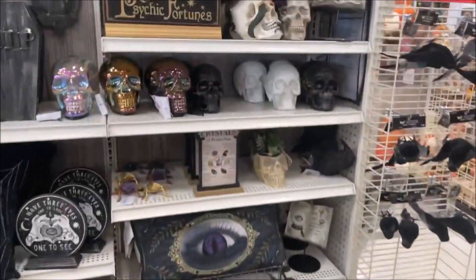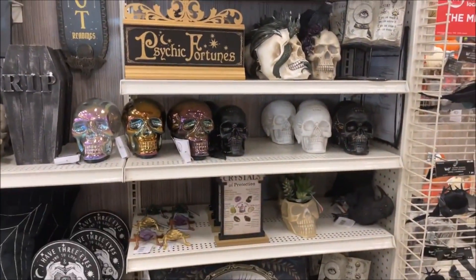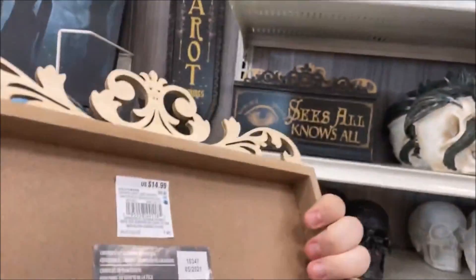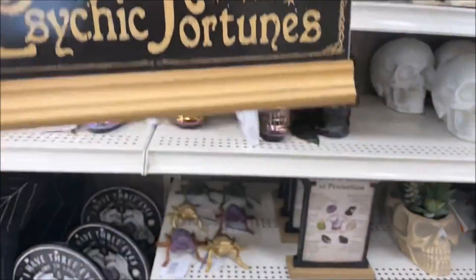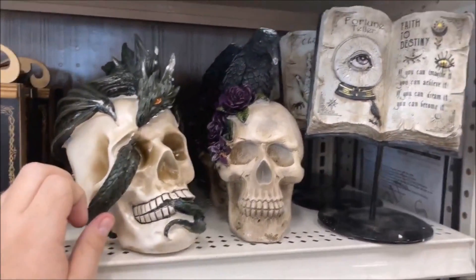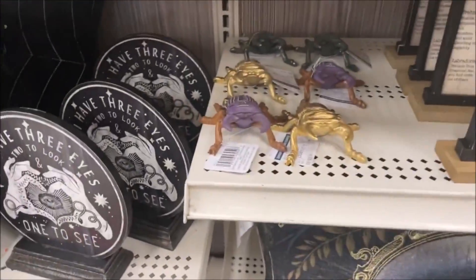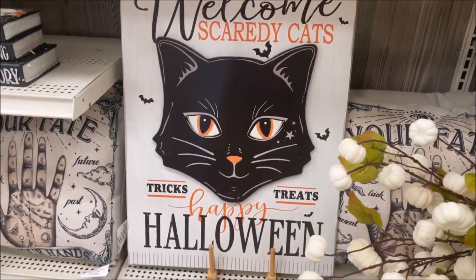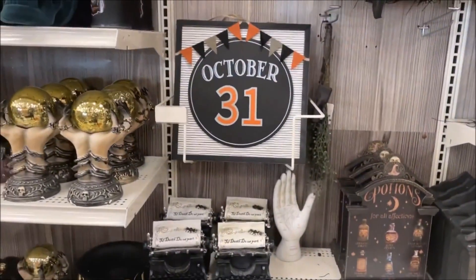Moving on over, we have more fortune-telling things — these are items my mom would probably really like a lot of. This is a theme they have every year. 'Sees All, Knows All, Psychic Fortunes.' A little dragon on a skull and a raven. And then you have all these different little skulls, creepy crawlies, more signs. 'Welcome Scaredy-Cats,' 'Tricks and Treats,' 'Happy Halloween,' 'October 31st.'